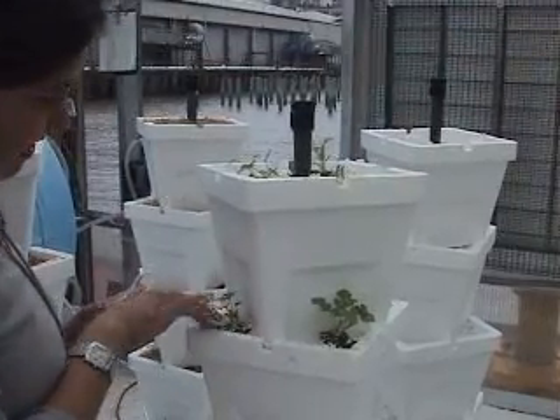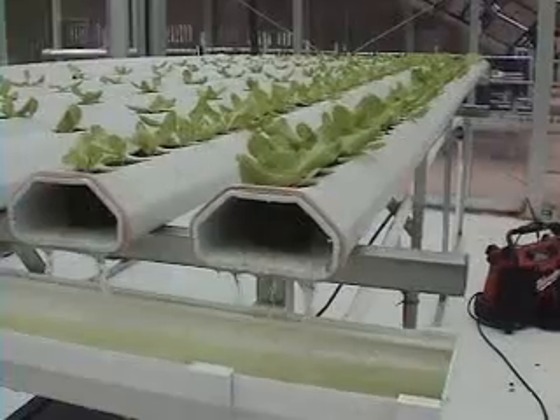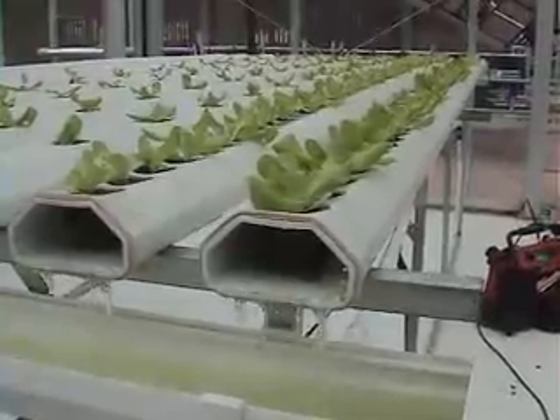We grow tomatoes, lettuce, peppers, and cucumbers, using seven times less land and four times less water than it would take out in a field.